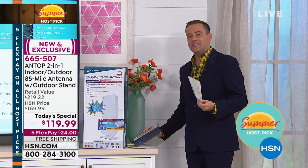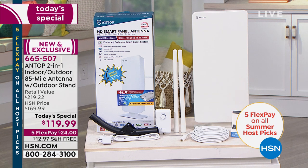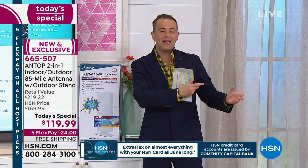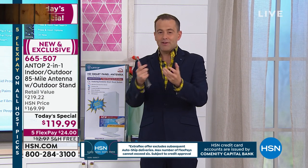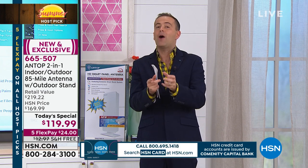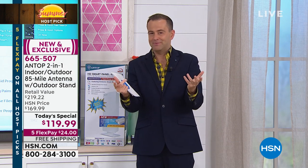Antop has been really innovating in this area for a long time. They are the leaders in America today, and HSN's bestseller. This is their most powerful option we've ever been able to offer. We heard a lot of feedback over the past 12 months — folks were excited about making the switch, saving money, getting free TV, and they wanted to go all out. Because this is a one-time purchase, not something you'll upgrade year after year. This is a premium, top-of-the-line powerhouse pulling in more channels from every single direction.